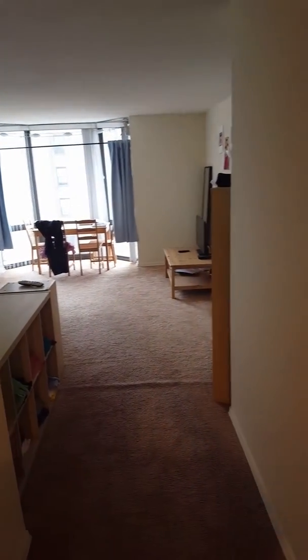Here's the other view of the living room. As you can see, there's ample closet space.